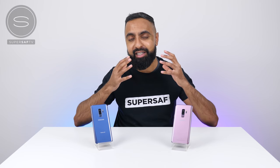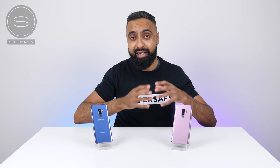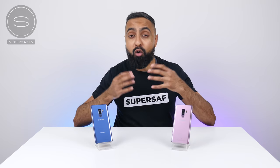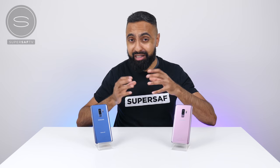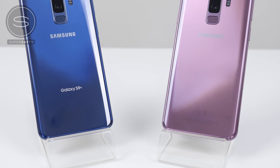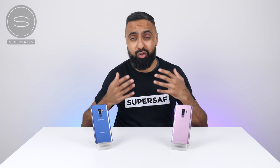So guys, there we have it — the speed test between the S9 Plus Qualcomm Snapdragon 845 version versus the S9 Plus Samsung Exynos 9810 version. In terms of differences, realistically speaking they were very, very minor. When it came to games overall, the Qualcomm Snapdragon 845 version was slightly faster — the key word being slightly, as most games took maybe a second, sometimes half a second longer to load on the Exynos 9810. Is this going to make much of a difference in daily usage? I very much doubt it, and I don't think you can go wrong with either processor.